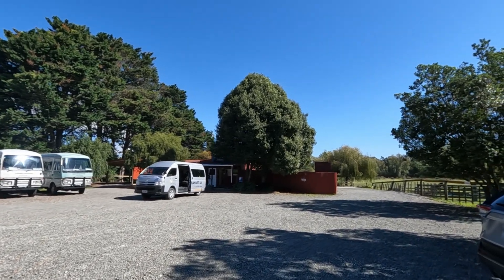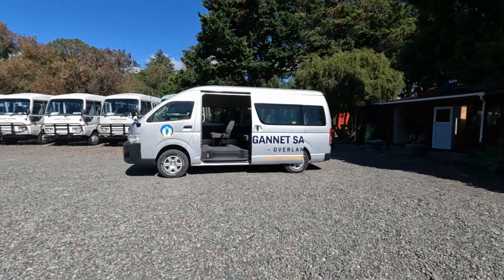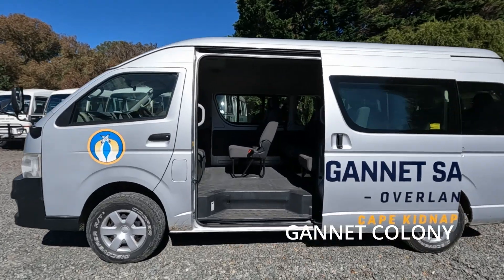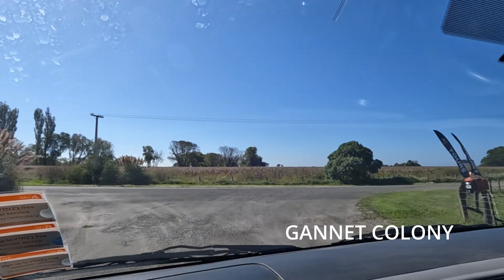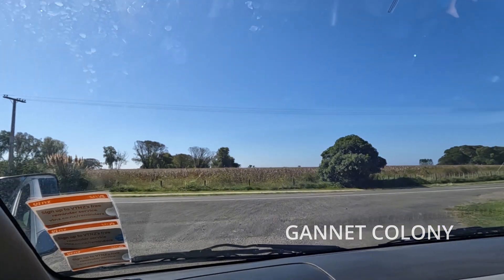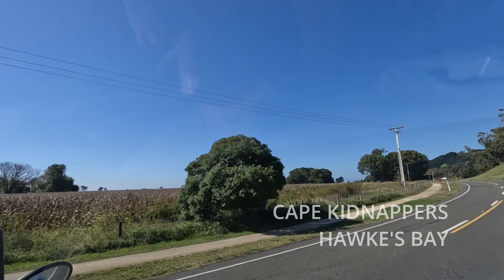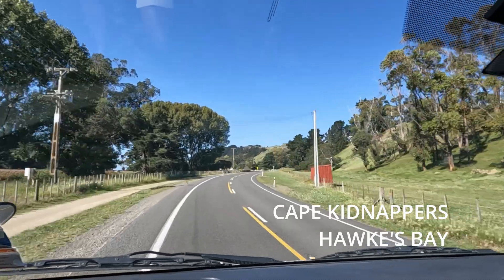Good day. Cape Kidnappers hosts the largest and most accessible gannet colony in the world. Today we are visiting this gannet colony in Cape Kidnappers. Cape Kidnappers is located at the southeastern end of Hawke's Bay, 20 kilometers from the town of Napier.